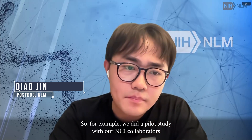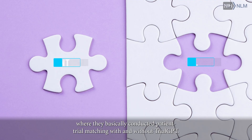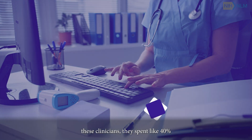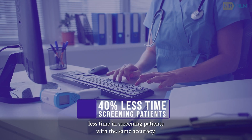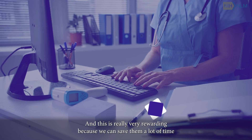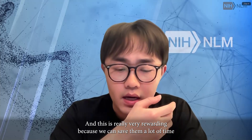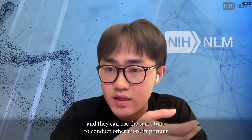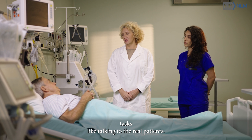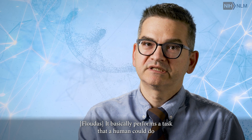Chow Jin, postdoc, NLM. For example, we did a pilot study with our NCI collaborators, where they basically conducted clinical trial matching with and without TrialGPT. We found that with TrialGPT, these clinicians spent about 40% less time screening patients with the same accuracy. This is really very rewarding because we can save them a lot of time and they can use that saved time to conduct other more important tasks, like talking to the real patients.